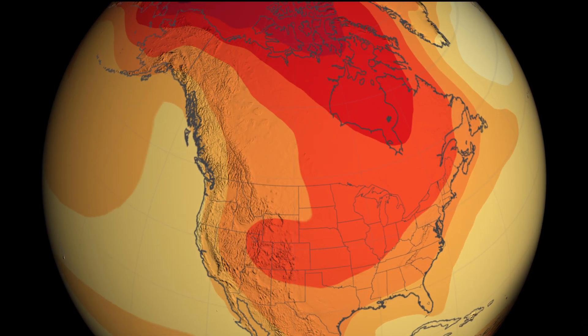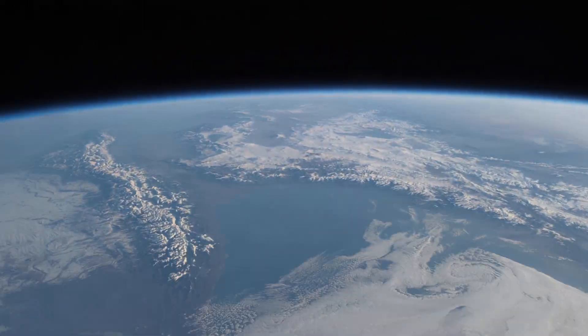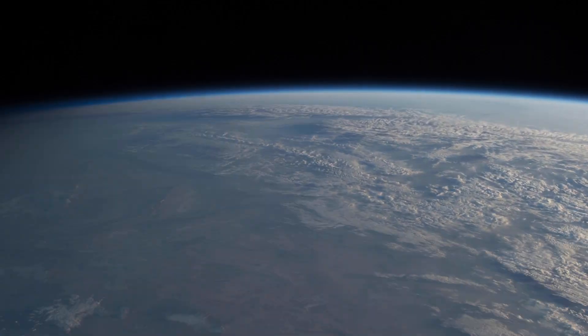Now that we better understand the impacts of these particular greenhouse gases on the ozone layer, our next step is to study how these chemicals contribute to other changes in Earth's climate and the environment.